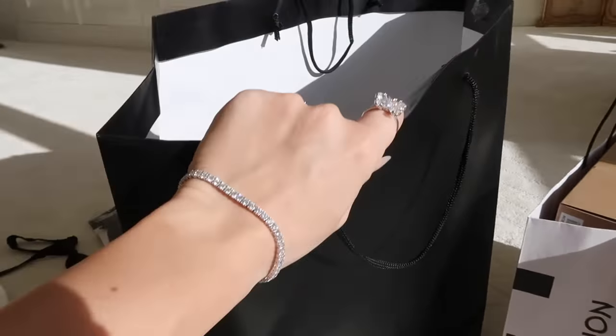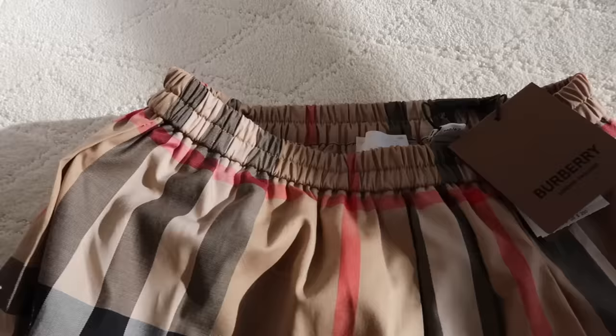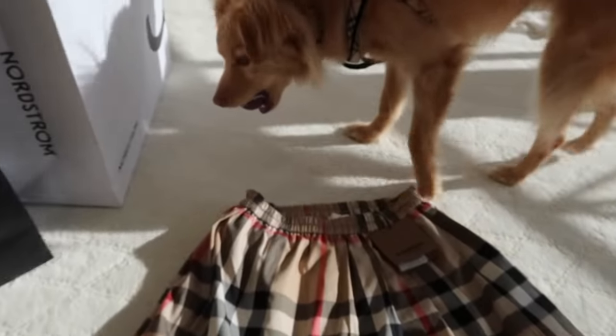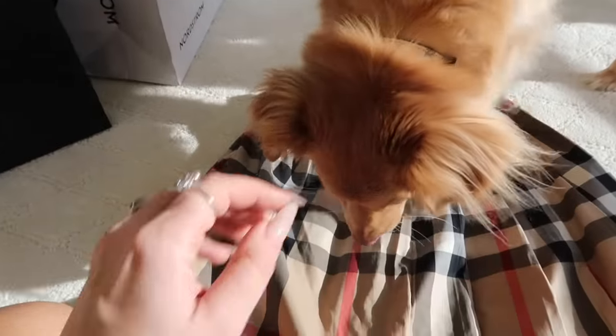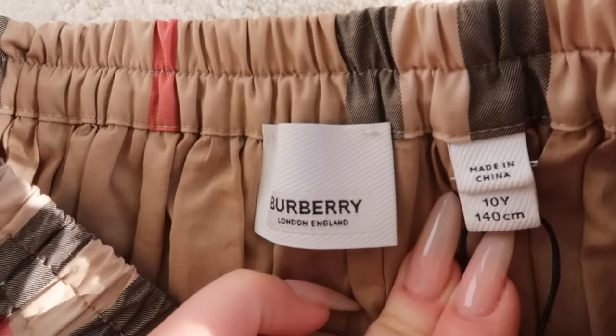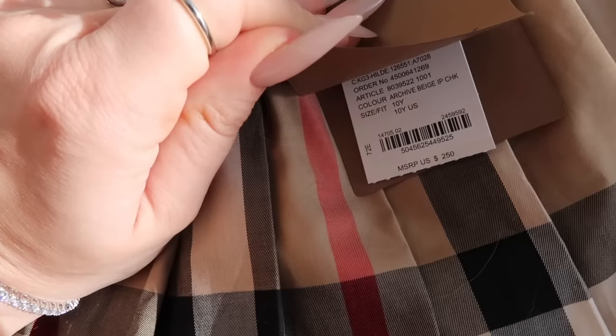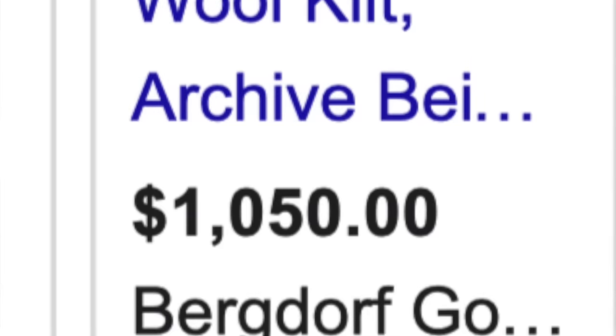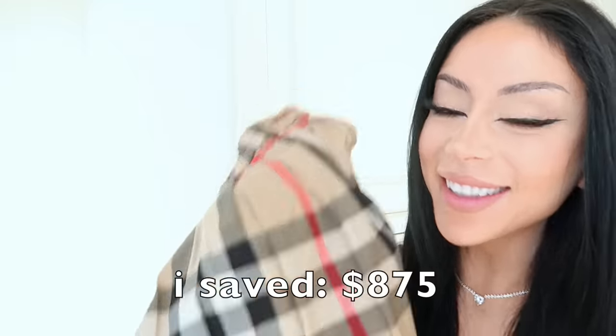It's the next day — are you ready to see what I got? Let's start with Saks. I got the little Burberry mini skirt. This is actually a kids size 10, $250, but I got it on sale for $175. The adult version is almost $1,000 — pretty impressive savings.